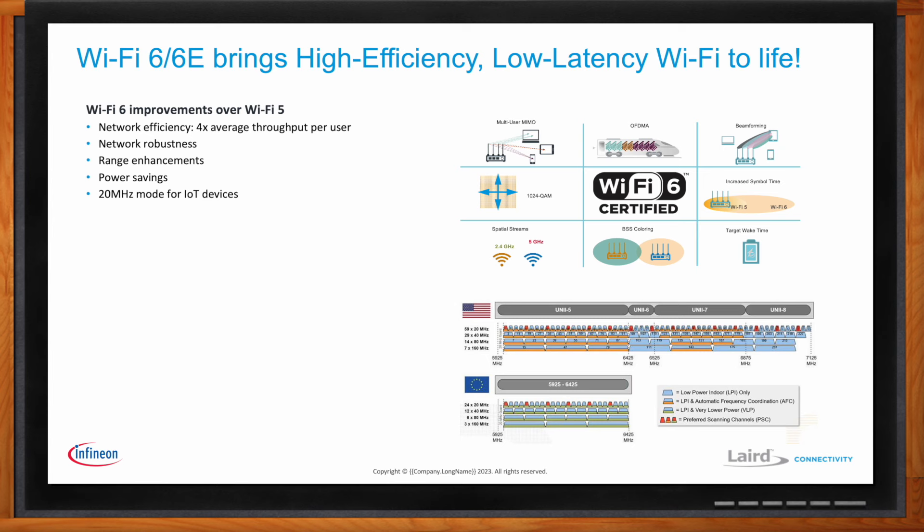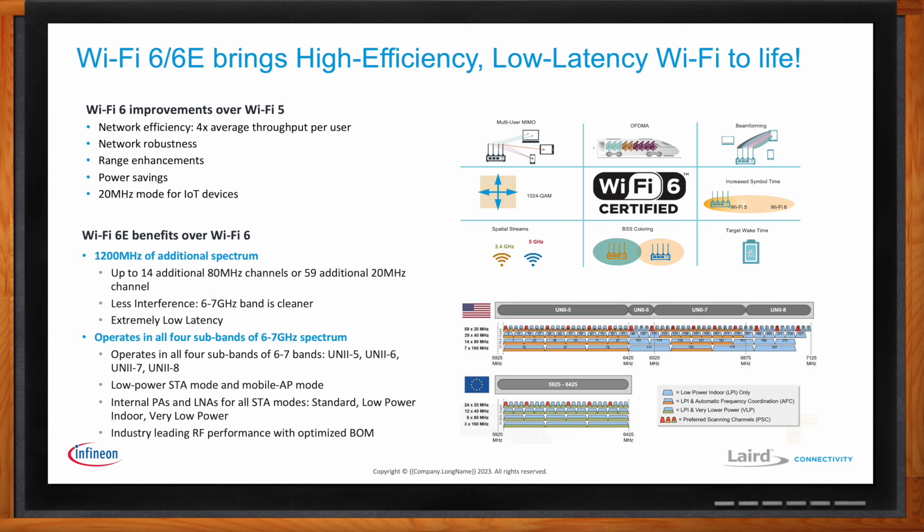The other significant advancement is Wi-Fi 6E. When you hear 6E, it specifically refers to the additional spectrum introduced in the 6 gigahertz band. There's about 1200 megahertz of additional available channels, which depending on how you dice it up, could be up to 1480 megahertz wide channels or up to 59 standard width 20 megahertz channels, depending on the region. So a lot more usable spectrum, a lot more channels available, and the channels tend to be cleaner because there are fewer other devices making use of that spectrum.